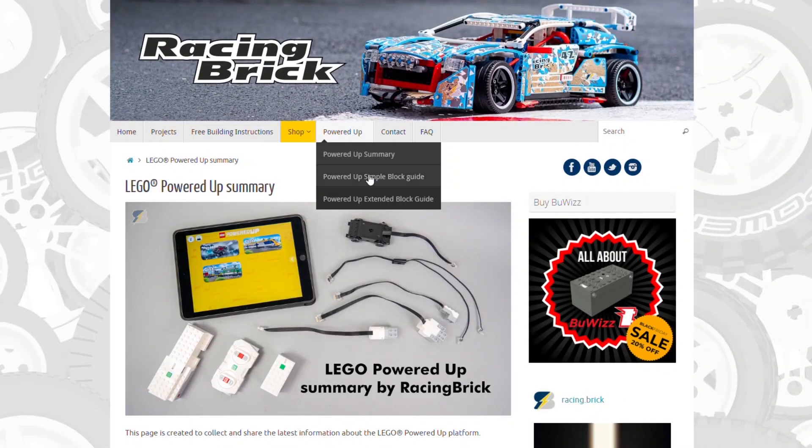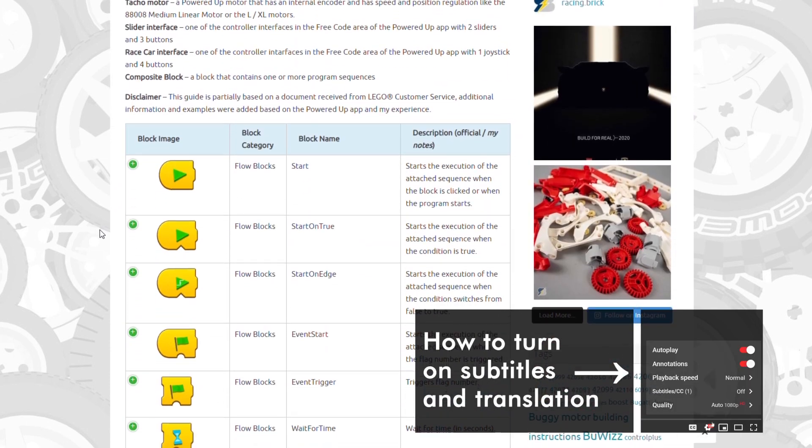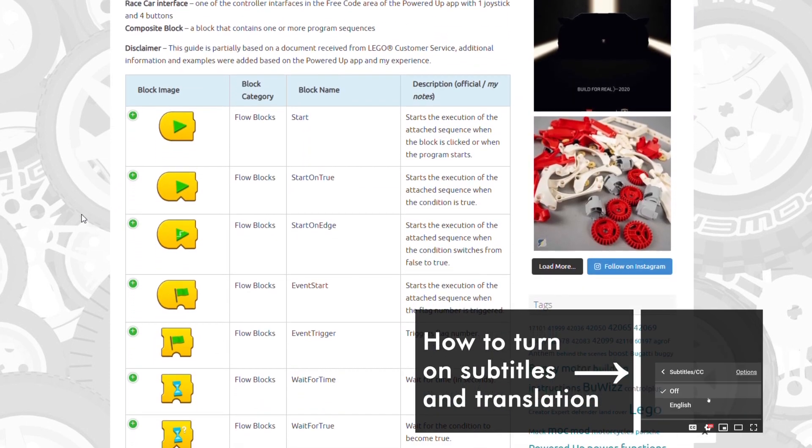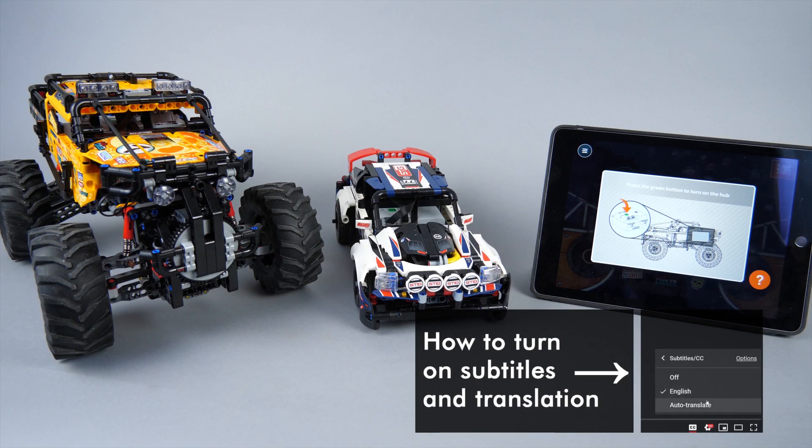What's up guys, this is Balazs from RacingBrick. I was really glad to see the kind responses from you after the release of the Powered Up CodeBlock guides. I hope you will be able to use them in many exciting projects! Today I want to show you again something cool and hopefully useful for Powered Up, but let's see the background story first.